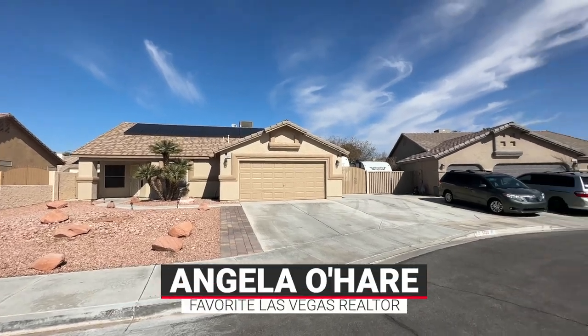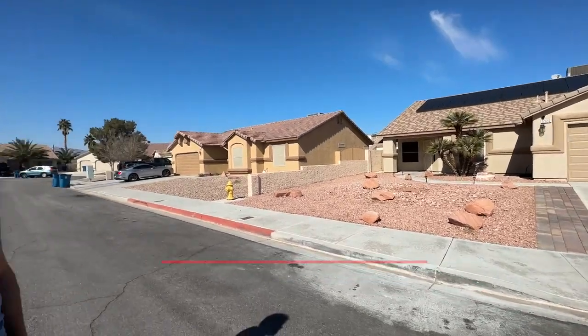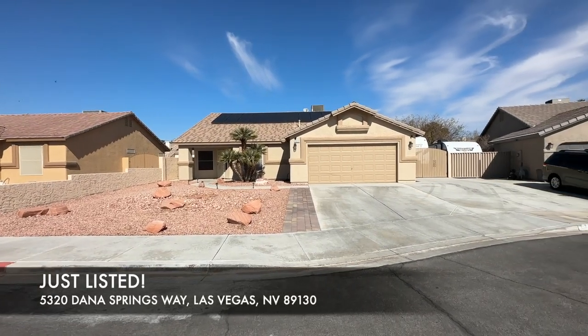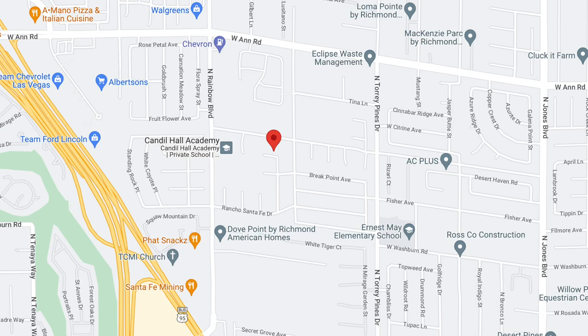Hey, everyone. Angela O'Hare here, your favorite Las Vegas realtor. Today, Damie and I are doing a video of my newest listing that just hit the market. It's at 5320 Dana Springs Way, over here in the northwest part of the valley in a community called Confetti.